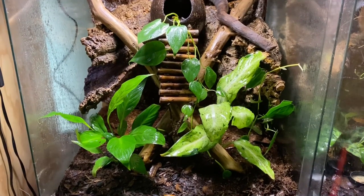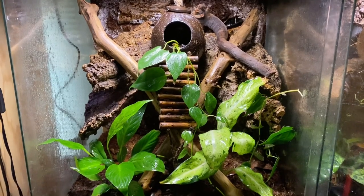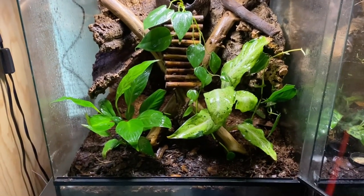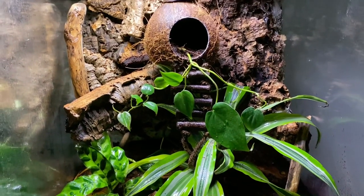One of my favorite things about crested geckos is you can have them set up in a bioactive tank. You can let your creativity loose, and you can even house them with little isopods and springtails — it's just your little mini ecosystem in your room.